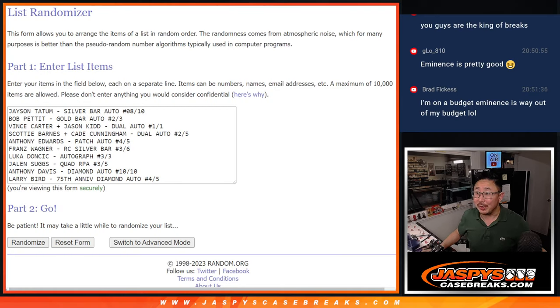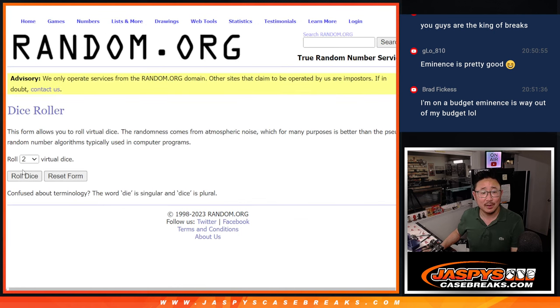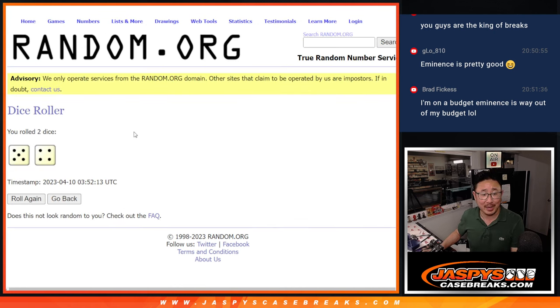Welcome back, everybody. As you can see right there, I've got all the hits typed in — ten hits, ten people. Good luck, let's roll it. Randomize it. Five and a four, nine times. Your names first.